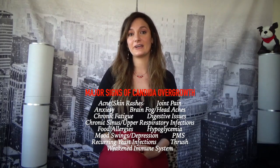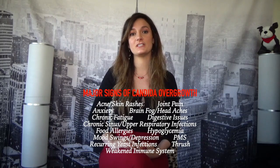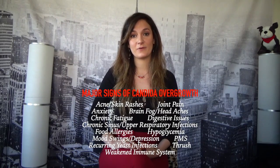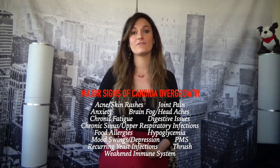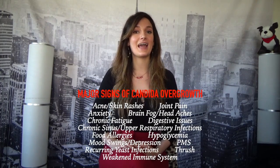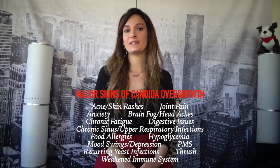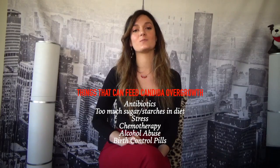Major signs of candida overgrowth include acne, anxiety, irritability, hyperglycemia, thrush, recurring yeast infections, sinus and upper respiratory infections, food allergies, digestive issues, mood swings, joint pain, headaches, chronic fatigue, PMS, depression, and a weakened immune system.